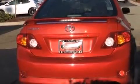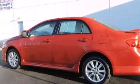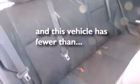The following features are also included: air conditioning, a split folding rear seat, cruise control, a six-speaker audio system, a leather-wrapped steering wheel, front side impact airbags, full power accessories, a rear window defroster, a CD player, and this vehicle has fewer than 33,000 miles on the odometer.